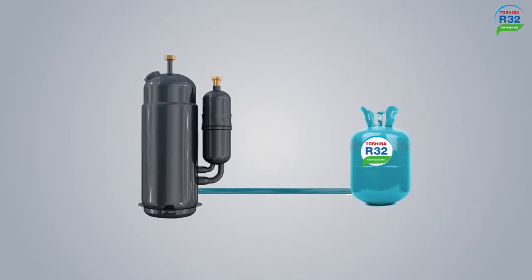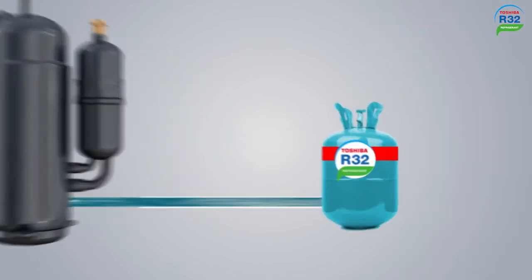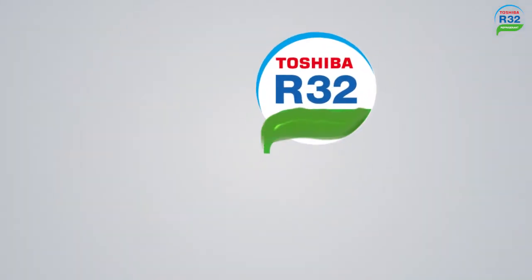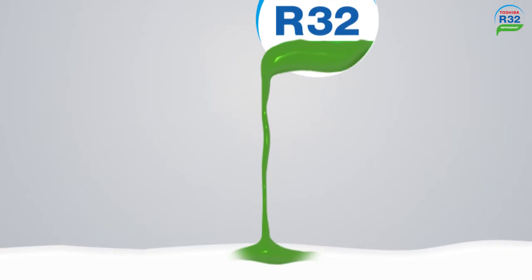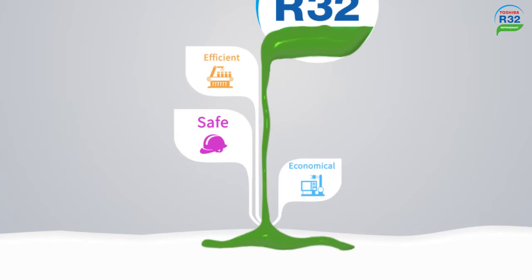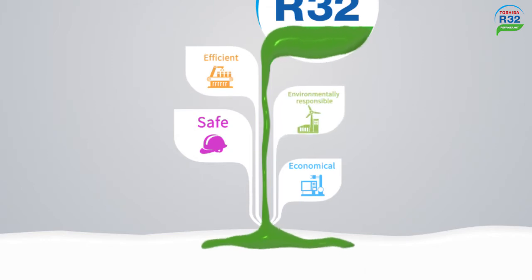With the adoption of low-GWP R32 refrigerant, the Universal Smart X-Series Edge requires less refrigerant than R410A, and promises a safer, more economical, and more eco-friendly responsible system with higher efficiency.